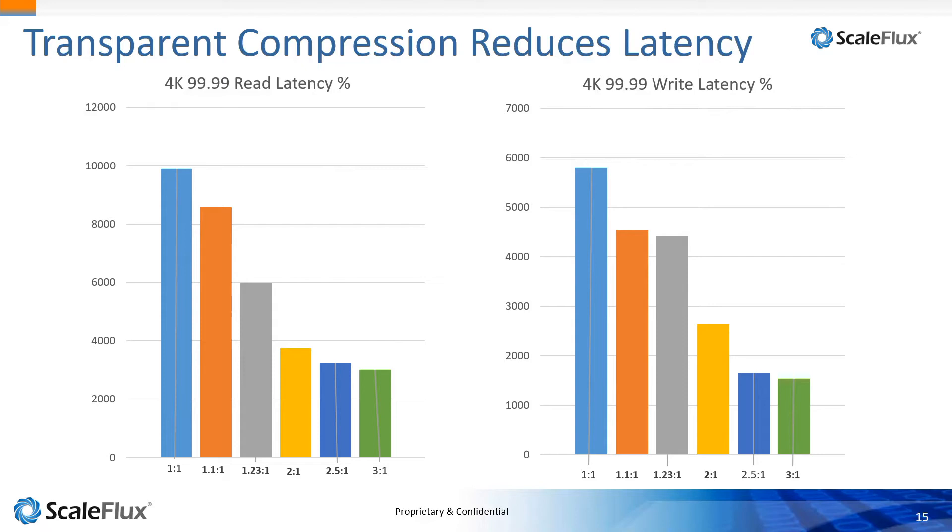Even if you're doing images or videos that you think won't compress — even with just 1.1 to 1 compression — you're going to be writing less data and it will go faster. As you get to 2x or 3x compressibility, we see 50 to 75% less latency, and it's consistent. We've worked with finance organizations where latency is critical for their trading applications. Not only do we have lower latency, but we keep a consistently lower latency — that's a big deal because it makes the system predictable and keeps users happy.